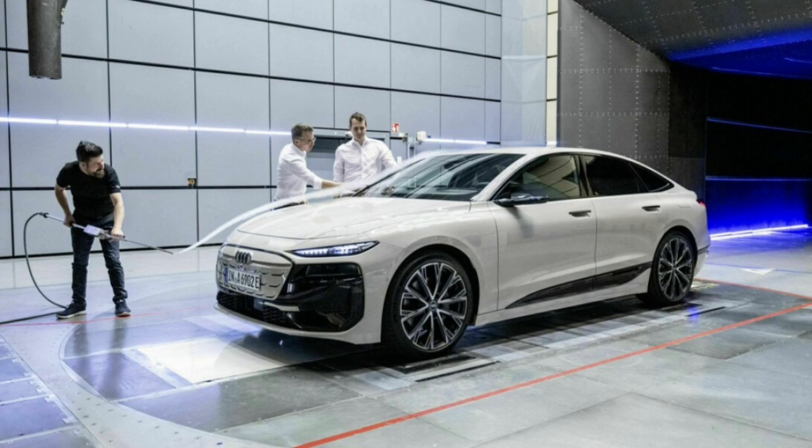The A6 Sportback e-tron's sleek and streamlined silhouette plays a crucial role. The slim greenhouse, sloping roofline, and carefully sculpted surfaces all contribute to reducing drag. Even the smallest details, like the air curtains and rear track width, were optimized to enhance airflow efficiency.